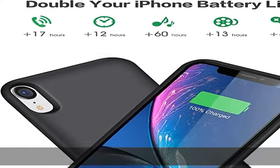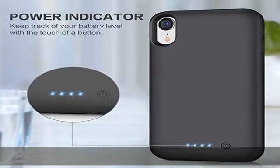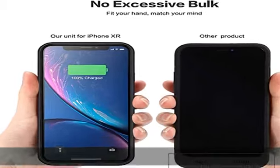Advanced sync and convenient LED indicator — amazing sync-through technology lets you simultaneously charge your iPhone and the iPhone XR battery charger case together. Conveniently sync your iPhone to your MacBook, PC, or laptop without having to take the battery case off. 4 LED battery level indicators let you know how much power you have: 0%, 25%, 50%, 75%, and 100%.